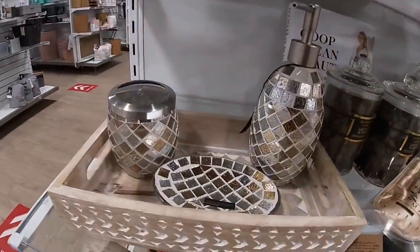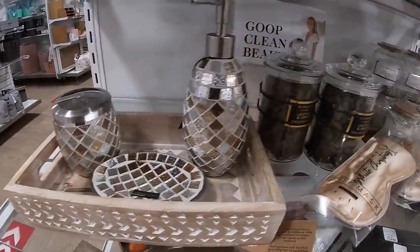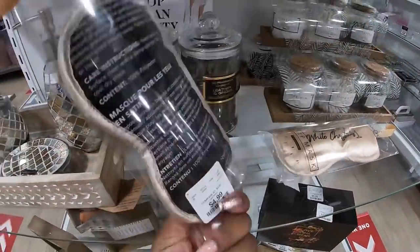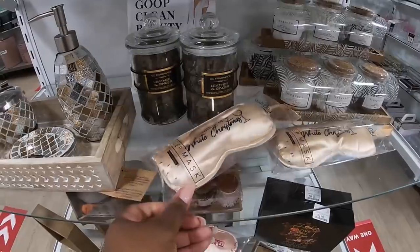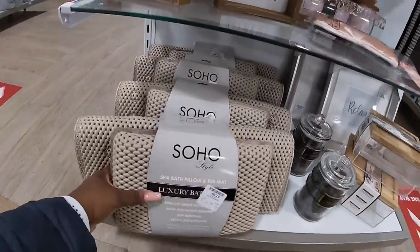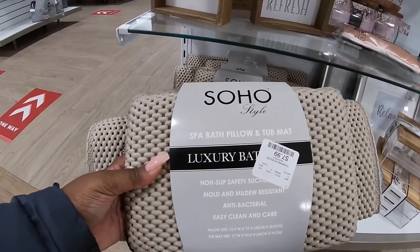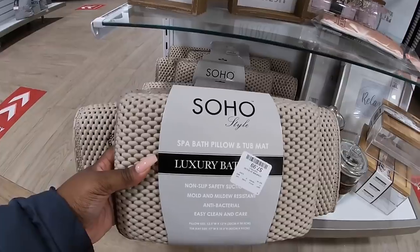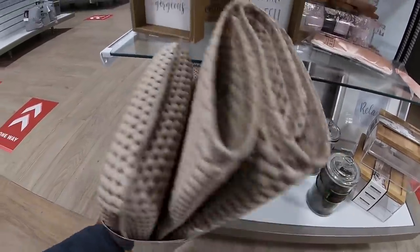Now we saw the set in the last HomeGoods but just not all together. And they have this one — oh, dreaming of a white Christmas sleep mask, $4.99. I thought it would have a red tag on the back of it. Luxury bath non-slip safety suction mold-resistant spa and bath pillow — that's cute — $7.99.